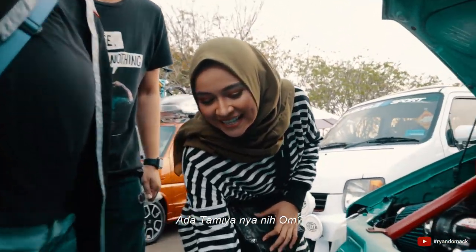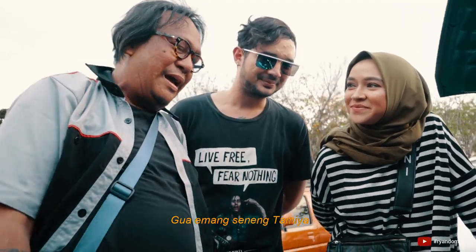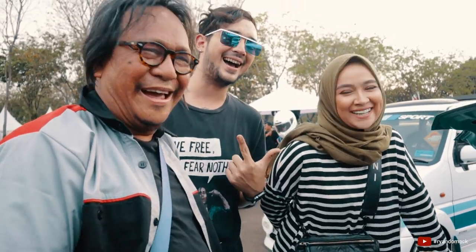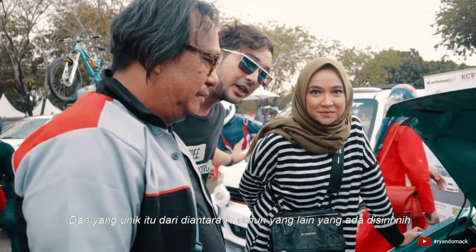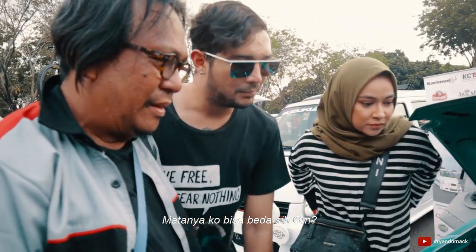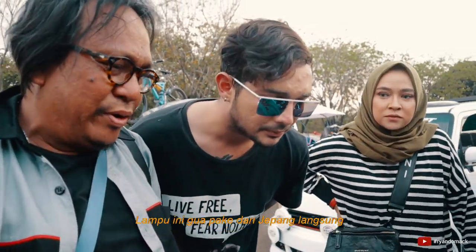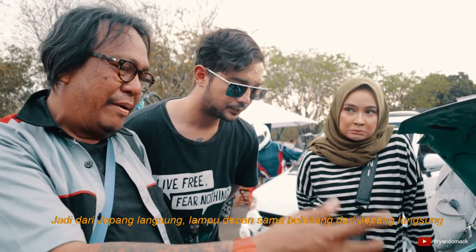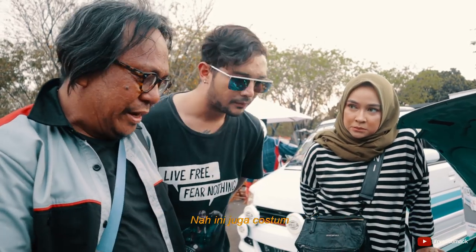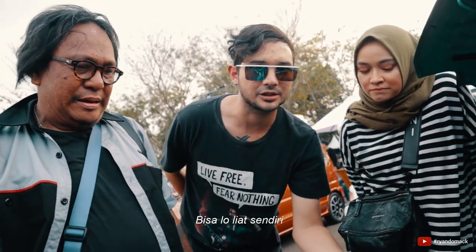Ada Tamiahnya nih Om? Nah, kalo Tamiah ini, gue emang cuman Tamiah — mobil Tamiah. Ini rumahnya, dan yang unik dari antara Karimun yang lain. Matanya kok bisa beda sih Om, sama grillnya — itu gimana ceritanya? Kalo lampu ini, gue pake dari Jepang langsung. Lampu depan sama belakang dari Jepang langsung. Grillnya custom semua, warnanya ga blank gengs, bisa liat sendiri.